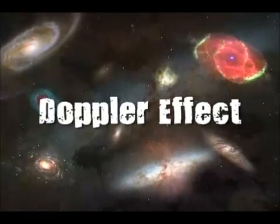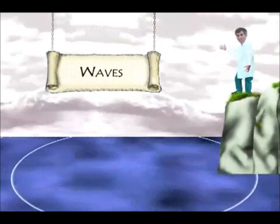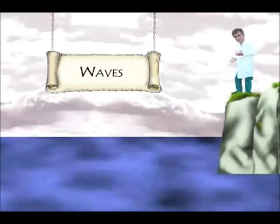The Doppler effect — here's how it works. All waves travel outward from a source. A stone dropped in a pond, for instance, will produce waves that move out in a circular pattern from the splash.